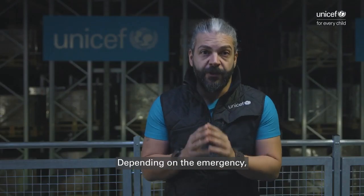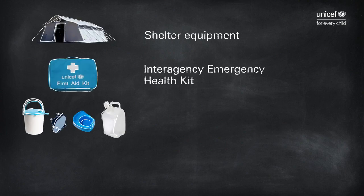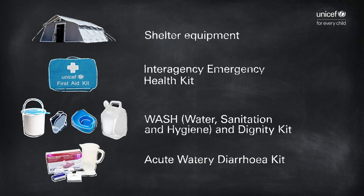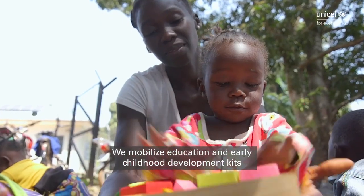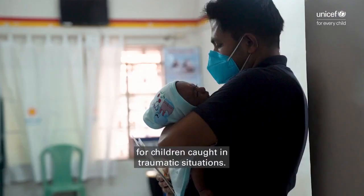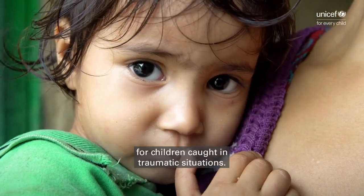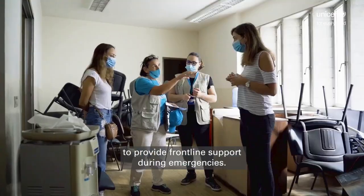Depending on the emergency, we deliver supplies like shelter equipment, interagency emergency health kits, WASH, dignity, and acute water diarrhea kits. We mobilize education and early childhood development kits to provide stability and structure for children caught in traumatic situations. And to facilitate the quick scale-up of our response, we deploy supply colleagues to provide frontline support during emergencies.